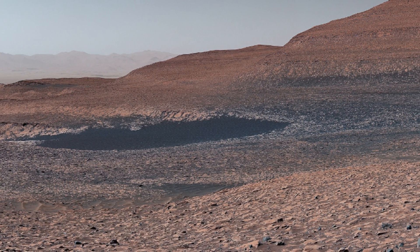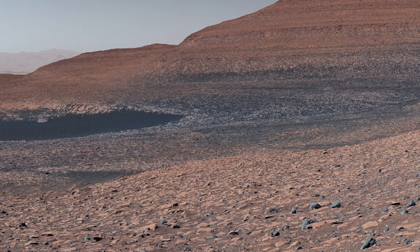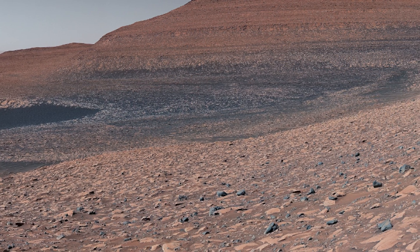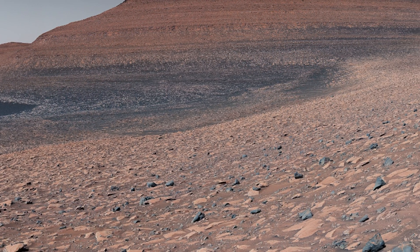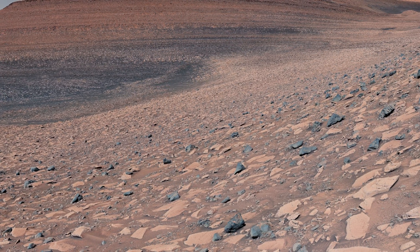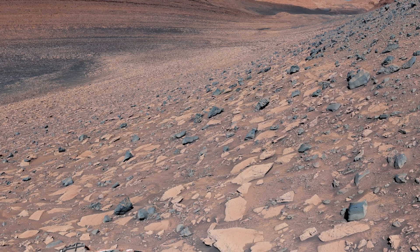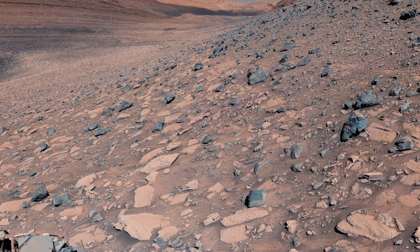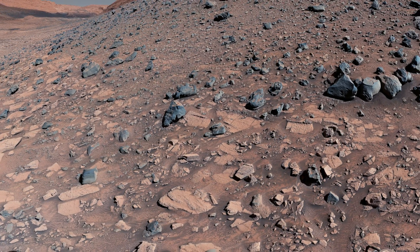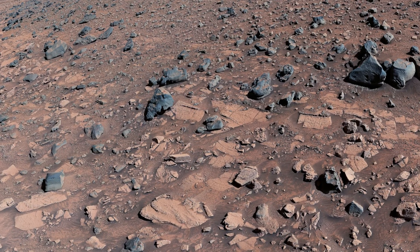Mars reached the top on its fourth try. On August 19th, Curiosity's Mastcam captured 136 individual photographs that were combined into this mosaic after being sent back to Earth. Geddes-Vallis Ridge was one of the last features formed on the 5-kilometer-high Mount Sharp, which Curiosity has been climbing since 2014.